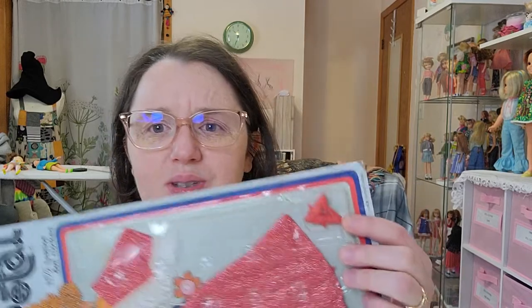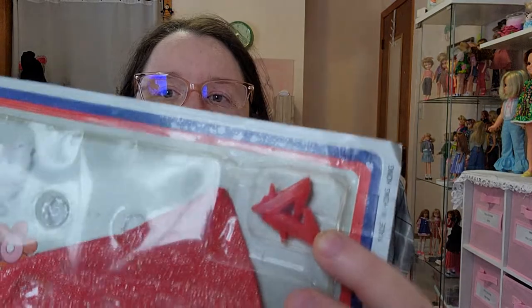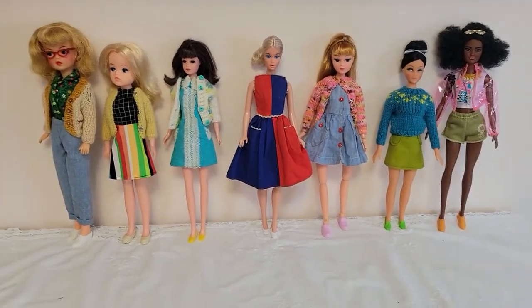So what we're going to do is round up my eleven-and-a-half-inch or similar fashion dolls and see who wears it best — or who actually fits in it. Looking at these shoes, they're tiny — I think they might fit Barbie, but some of my other girls have bigger feet. I'm picking dolls mostly from around that time period, with one or two modern dolls. I'll introduce you to the girls and then we'll play dress up!